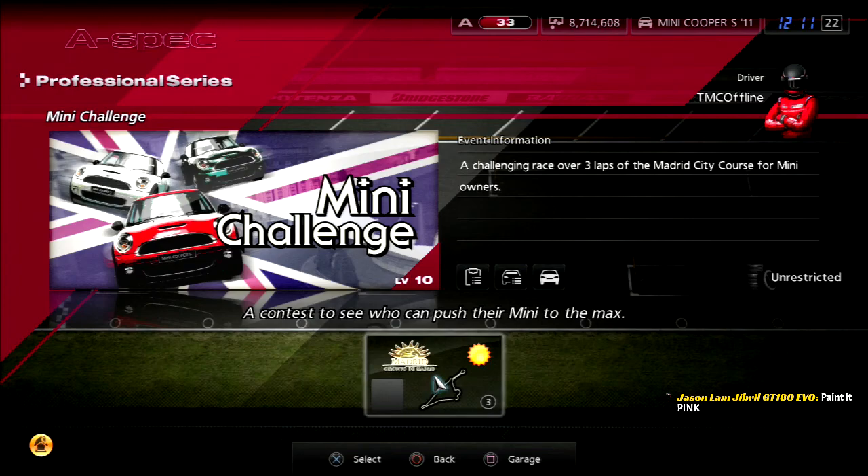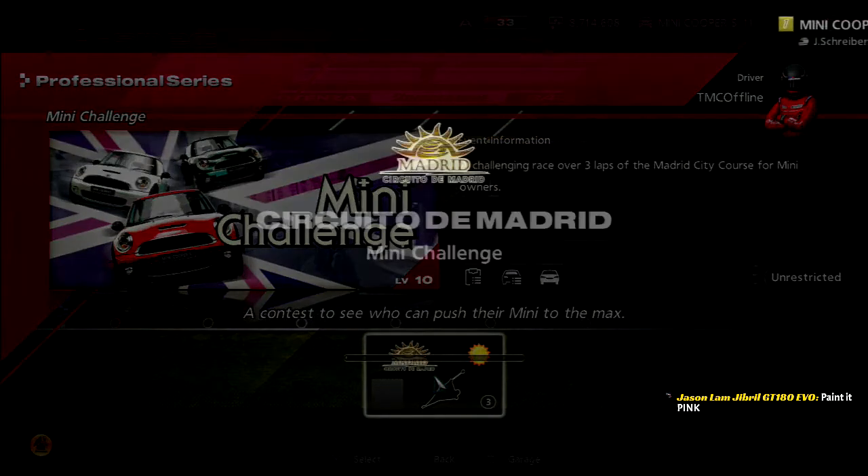Three laps around Circuito de Madrid. So, Abstracts guy, if you're watching — racing at your home track, bud.